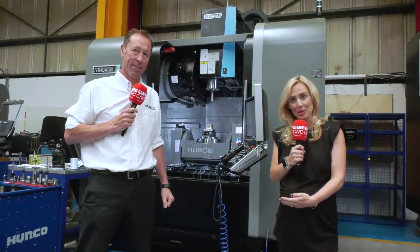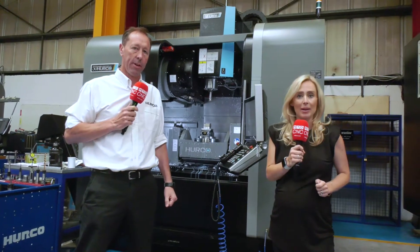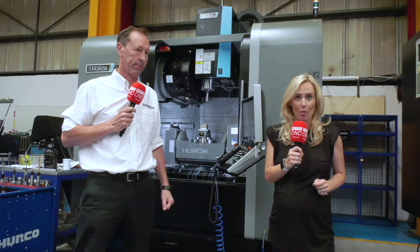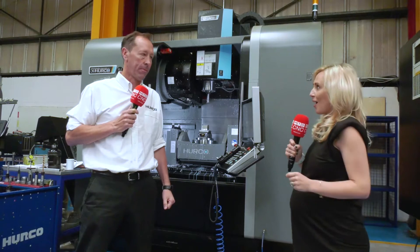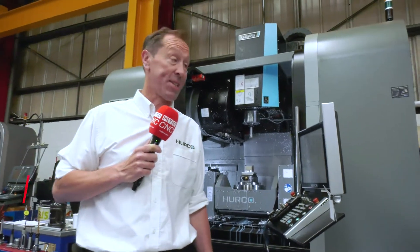I'm here with Dave Waghorn, who is the MD of Herca. We're standing in A&M EDM's facility in West Brom in Birmingham. Dave, forgive me if I'm wrong, but they have more of your machines here than you have in your showroom. Yes, that's definitely true. I think they've got about 20 now here.